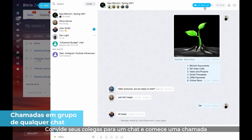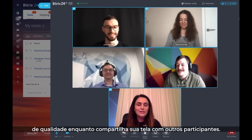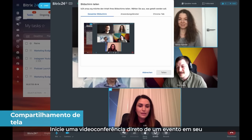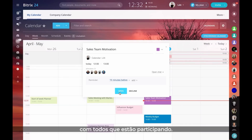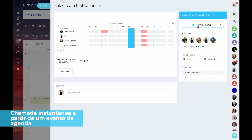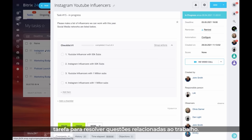Invite your colleagues to a chat and start a video conference call with one click. Enjoy crisp, clear audio and video quality while sharing your screen with the other participants. Initiate a video conference right from an event in your calendar and have a quick discussion with everyone who's participating. You can also start an online meeting directly from any task to solve work-related issues.